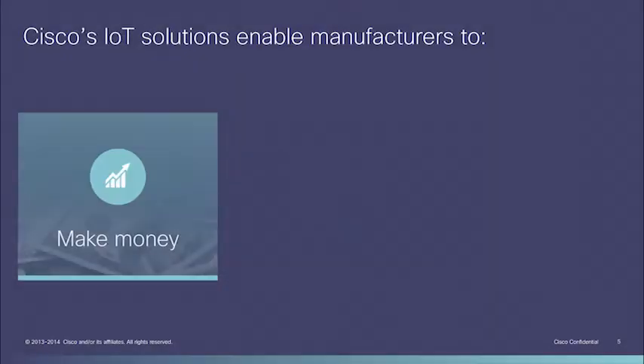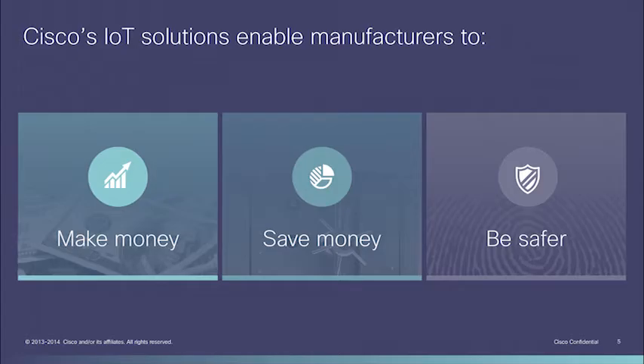Cisco's Internet of Things solutions offer new ways for your customers to make money, save money, and be safer. Keep in mind that these categories form a simple-to-remember framework that can help you start customer conversations. So let's apply this framework to the benefits of the Cisco Connected Factory.